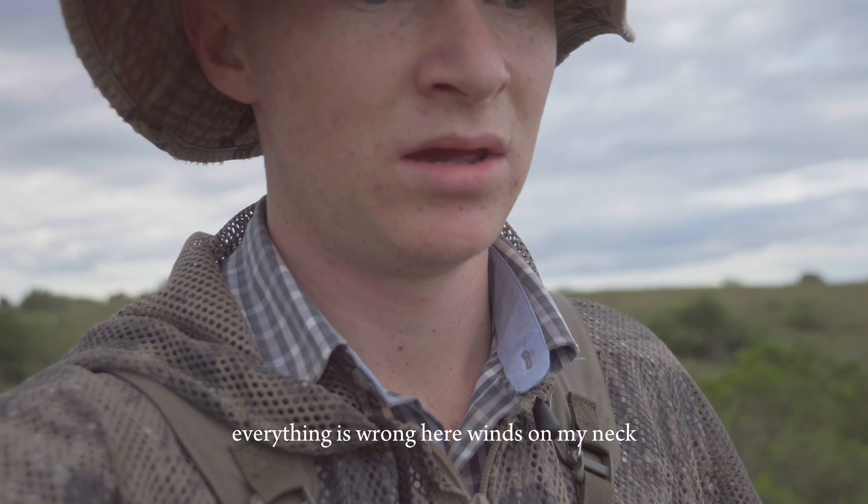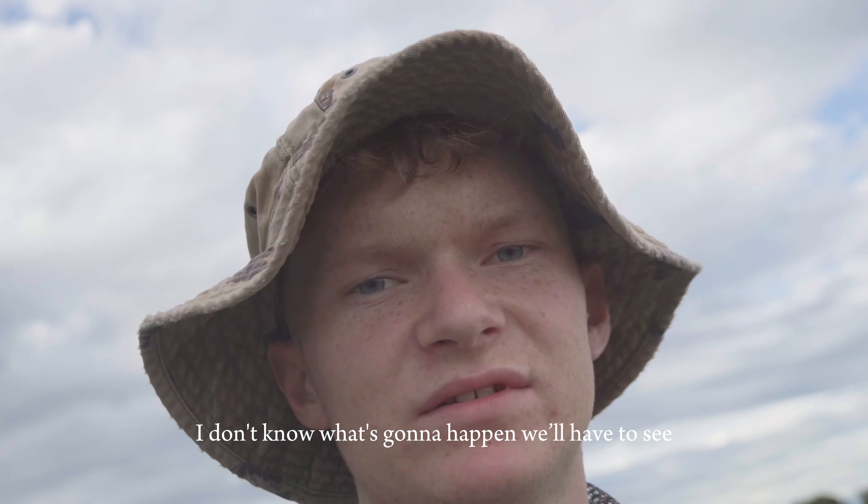Everything is wrong here — the wind is on my neck. I don't know what's going to happen, I'll have to see.